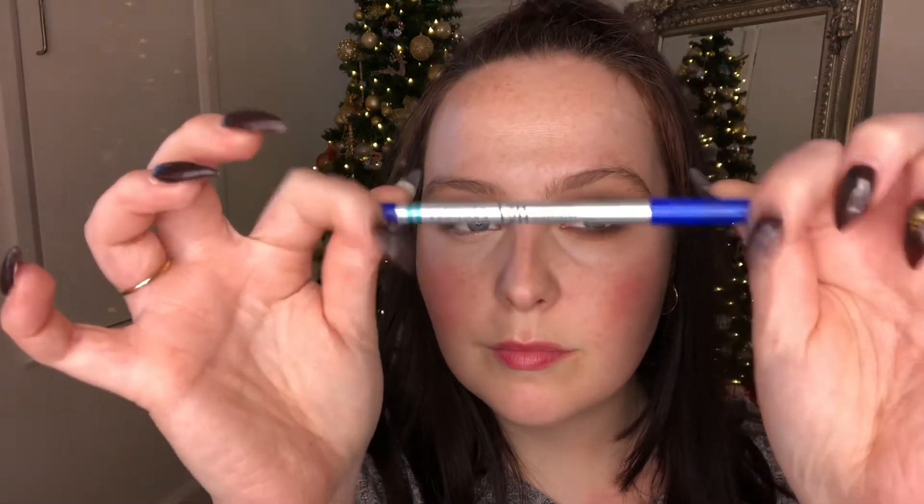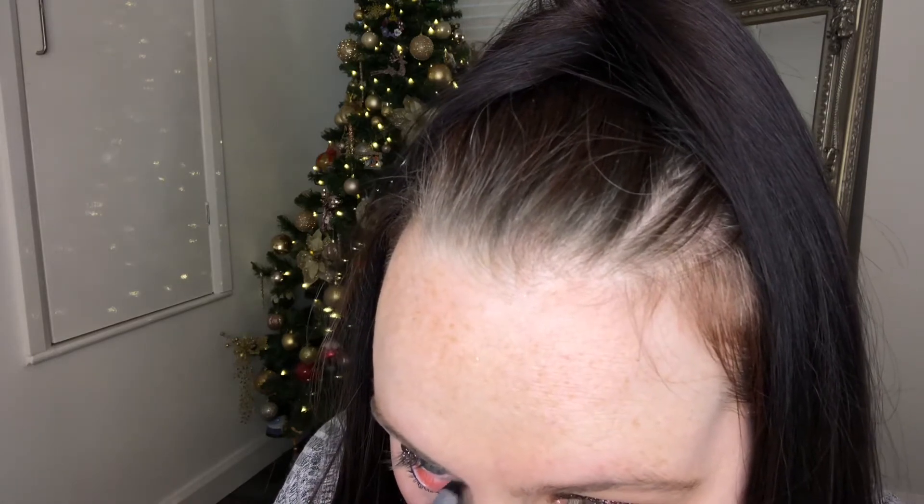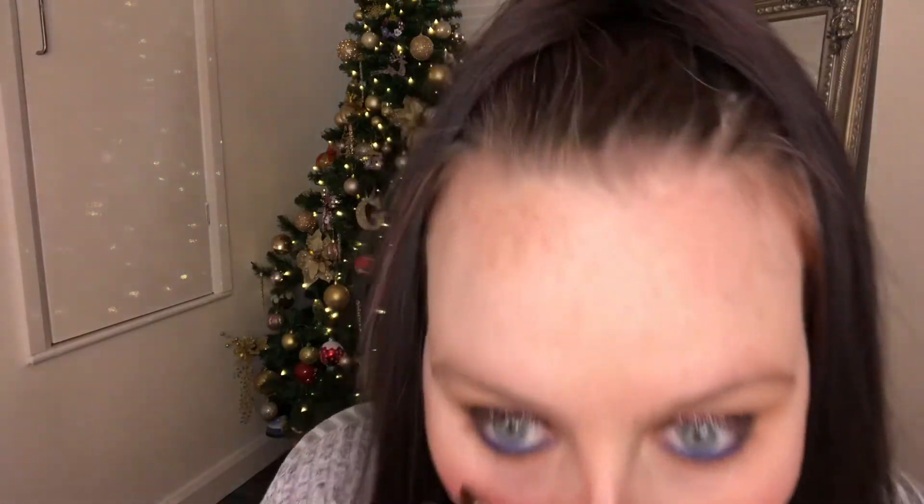Now it's time to review the Sephora waterproof pencil on the waterline. On the first eye it didn't go on that easily - the pencil didn't seem to withstand pressure on the waterline, so I ended up sharpening it a lot. By the second eye I was really struggling - it wasn't giving the color payoff I wanted and wasn't applying easily. I have watery eyes throughout this video and I'm trying to stop them from watering, which made it even more frustrating. I'm going to be brutally honest - it was a really frustrating pencil to work with for something as simple as the waterline.